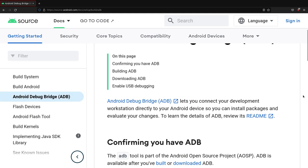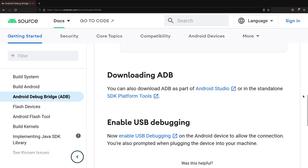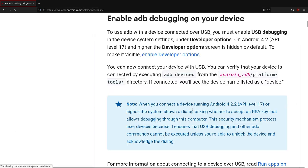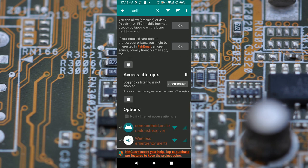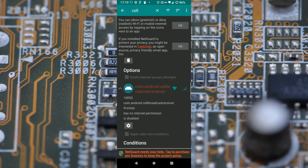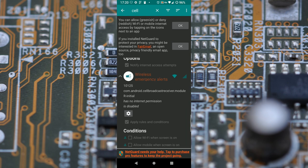Another possible way to solve this problem is to use ADB and disable all the cell broadcast services from it. First of all, I got the names of the executables from an app called NetGuard that I use as a firewall. You just have to enable the management of system apps and search for apps starting with the word 'cell'. In my case, there are three apps.